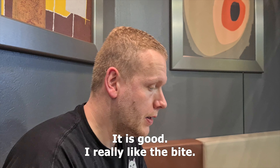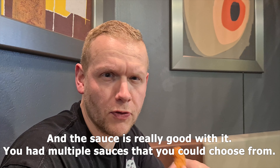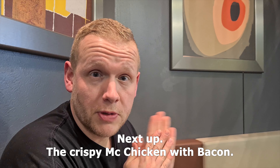It is good! I really like the bite, the texture of the bite, and what's inside of it. The sauce is really good — you had multiple sauces that you could choose from, but this is really good. Light coating of course. I would rate this four out of five burgers.